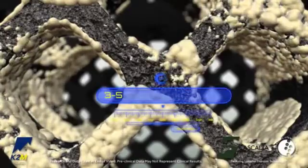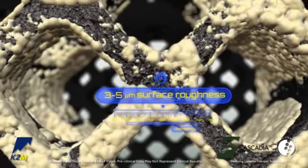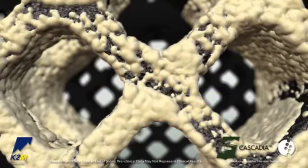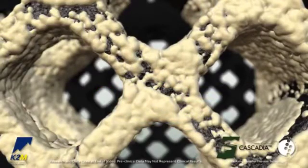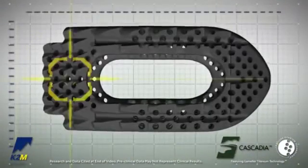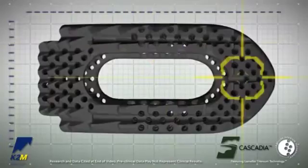K2M's lamellar titanium technology incorporates a 3 to 5 micron surface roughness, which has been shown in peer-reviewed research to increase osteoblastic activity compared to smooth titanium and other biomaterials such as PEEK.